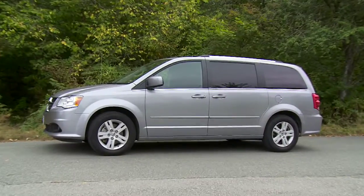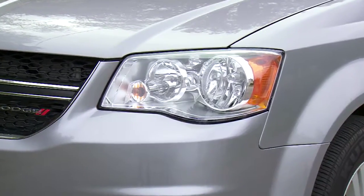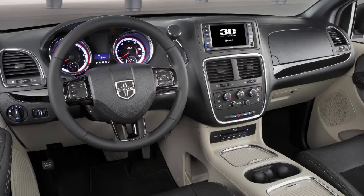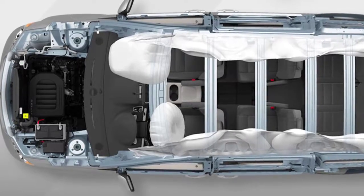Since the Grand Caravan is celebrating 30 years, there will be a special edition model for 2014. You'll have unique exterior content with wheels, grille, and high appointments. On the interior, you're going to have a nice premium interior with leather-faced seats. From a functionality standpoint, this vehicle truly delivers.